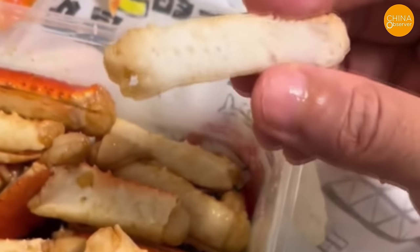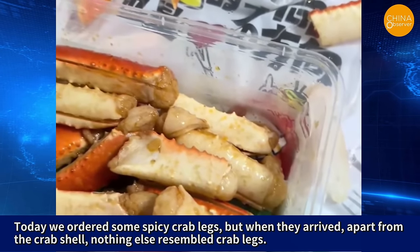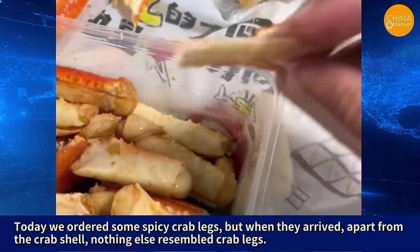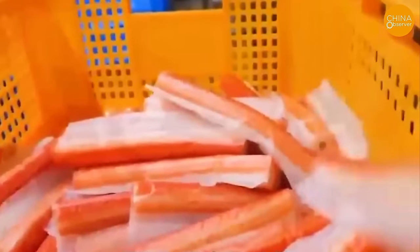In Yantai, Shandong province, a man ordered crab legs for delivery, only to discover they were not crab meat at all. Apart from the crab shell, nothing else resembled crab legs. The meat inside the crab legs was full of bubble-like holes, as if made by pouring batter into a mold. In fact, the crab sticks commonly consumed by everyone have no relation to crabs whatsoever — they are primarily made of fish paste and various seasoning flavorings, processed and manufactured.